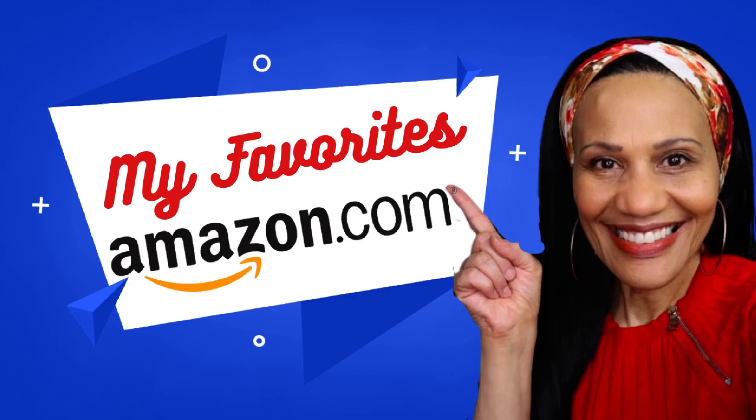So these were my favorite things, ladies. I hope you enjoyed this — go on my Amazon store and check out everything else I've got to offer. Bye.